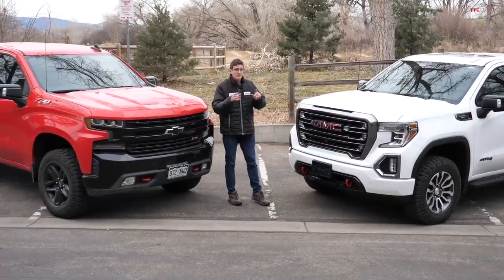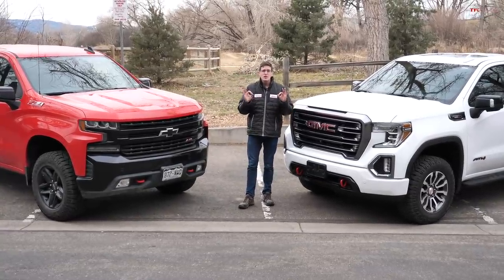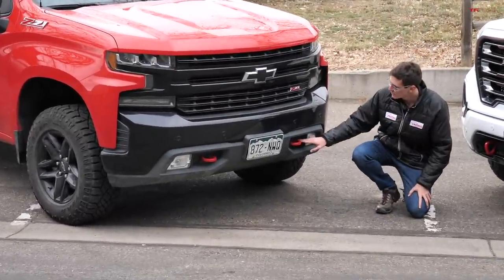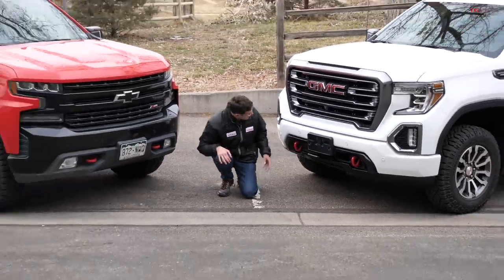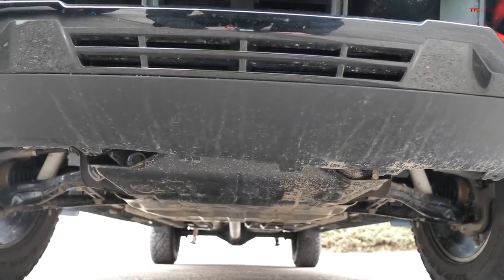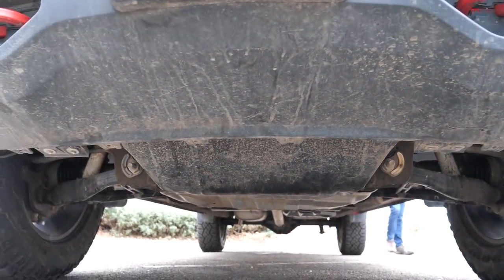Being the off-road trim of each vehicle, both incorporate front recovery points painted red, which is great. On the Silverado they are mounted horizontally; on the Sierra they are mounted vertically. Access to both is pretty good. Both trucks also have a plastic front fascia, but just below it is a big metal skid plate, so both have the front-end protection needed when you go bashing into rocks.